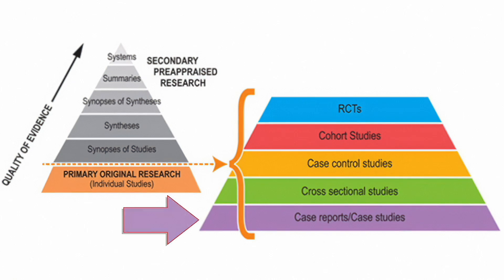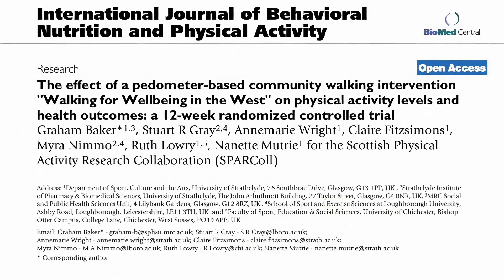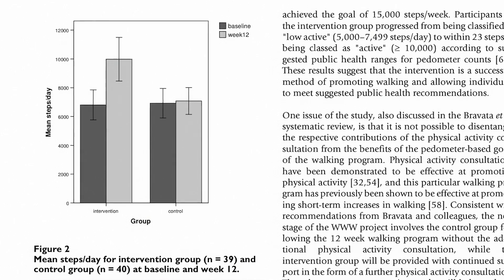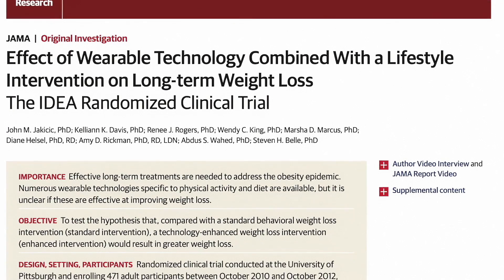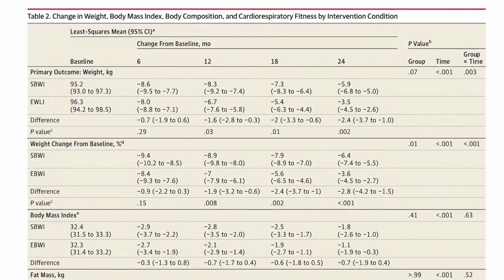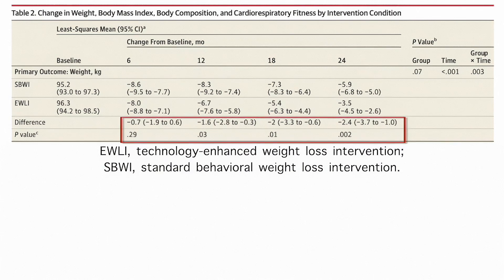Very few longitudinal randomized control studies focus on the impact of wearable technology on healthy users' behavior, and those available are often contradictory. For example, in one 12-week randomized control trial, researchers found that giving elderly people pedometers with regular consultation visits was associated with an increase in their daily physical activity. But in another study of young adults with a BMI between 25 and less than 40, the addition of a wearable technology device to a standard behavioral intervention actually resulted in less weight loss over a period of 24 months.